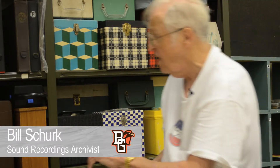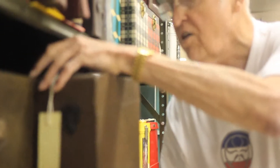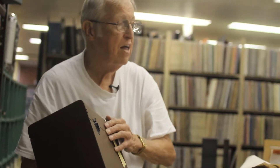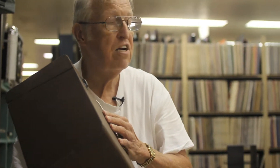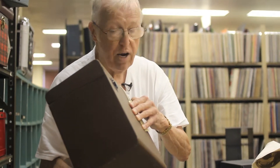What I want to show now are some of the carrying devices that we have in our collection here at the Music Library and Sound Recordings Archives. Some of the most common — and most popular — were designed for the 10-inch 78 RPM record, which had most of the popular music on them. About 90 to 95% of the carrying cases are designed to hold and carry 10-inch 78 RPM records.